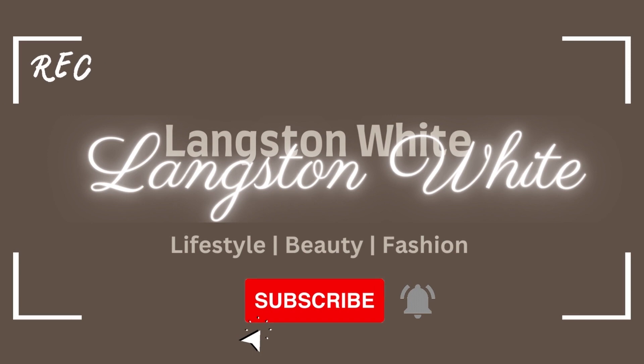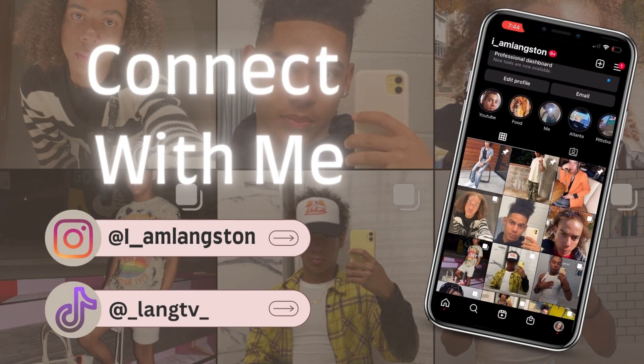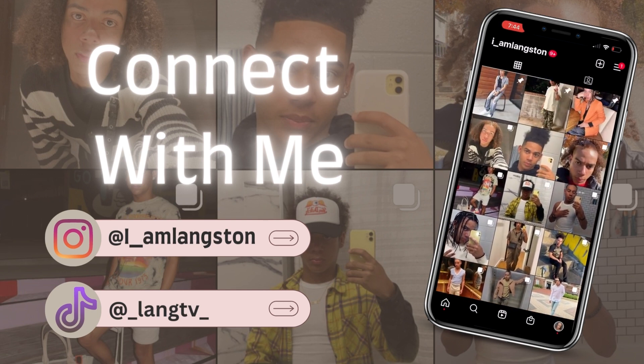Hey guys, welcome back to another video. My name is Langston — if you're new here, go ahead and like, comment, and subscribe. If you're not new here, welcome back bestie. As you can tell from the title, today I'm doing a collective try-on haul. All the stuff I'm going to show you has been collected over months — it's not something I just bought yesterday.